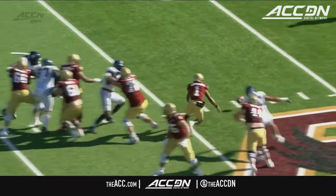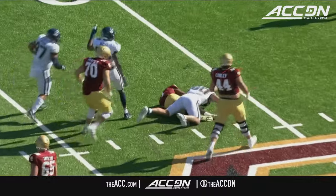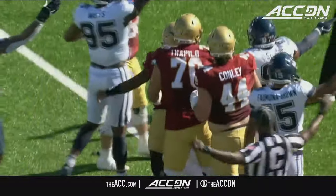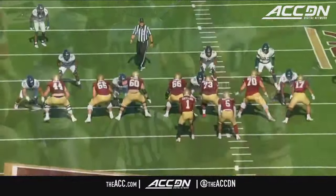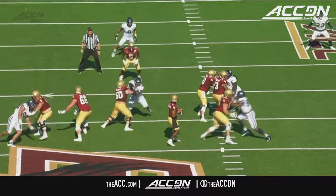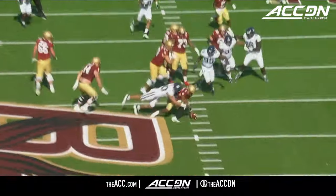That game was raining — tons of rain, the ball was wet and slick. Any time you get a smaller stature quarterback, there's always a concern about hand size and grip strength. He's been good for the most part, but this is one where the ball just slips right out.